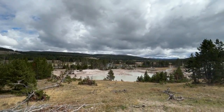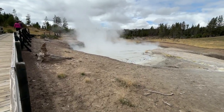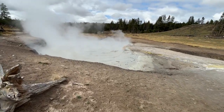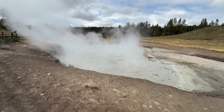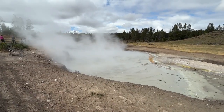This is Mud Volcano, one of Yellowstone's most bizarre thermal areas. In the 1800s, explorers described it as a cone of mud, nine meters tall, erupting so violently that mud splattered the nearby trees. That cone no longer stands. It collapsed after a powerful hydrothermal explosion in the 1870s, leaving behind the turbulent crater you see today.